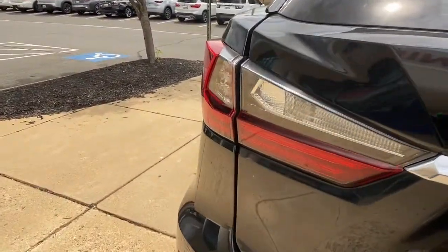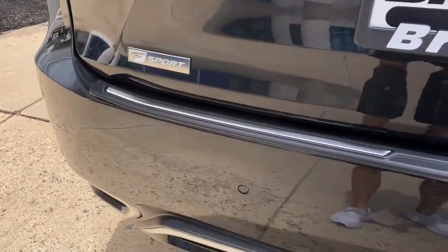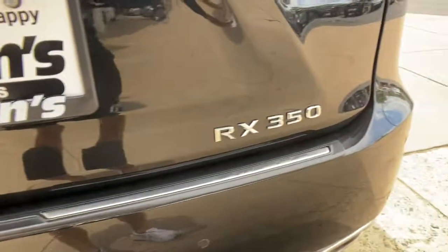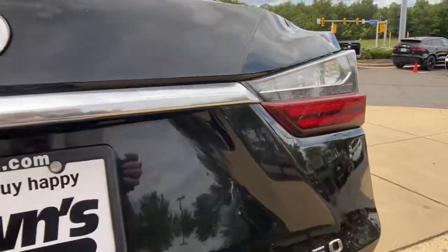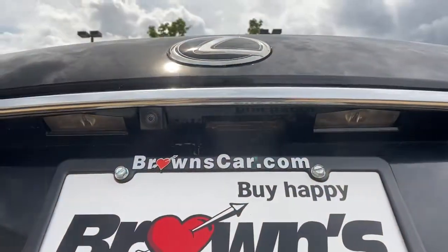The following are some of this vehicle's highlighted options: power lift gate, electronic stability control, seat memory, trip computer, bucket seats, power windows, four wheel disc brakes, power steering.